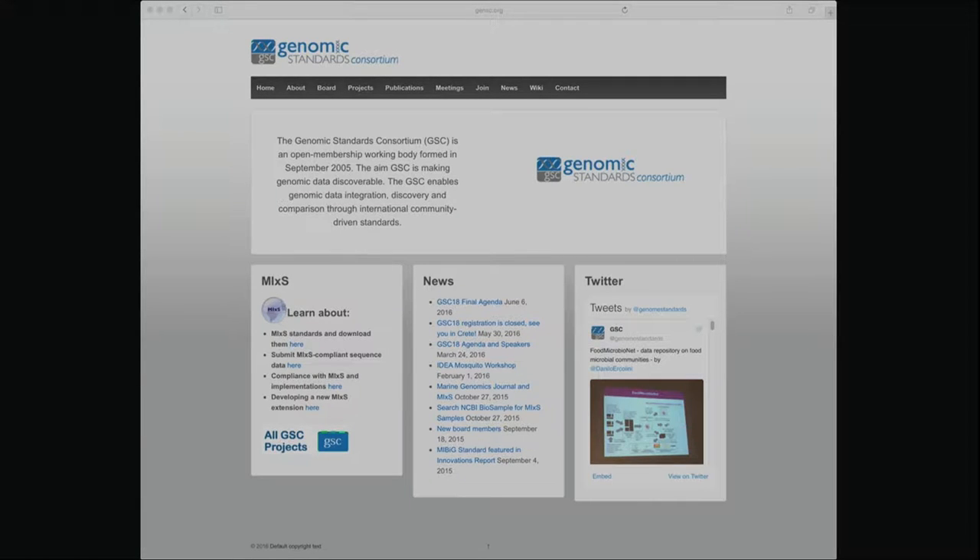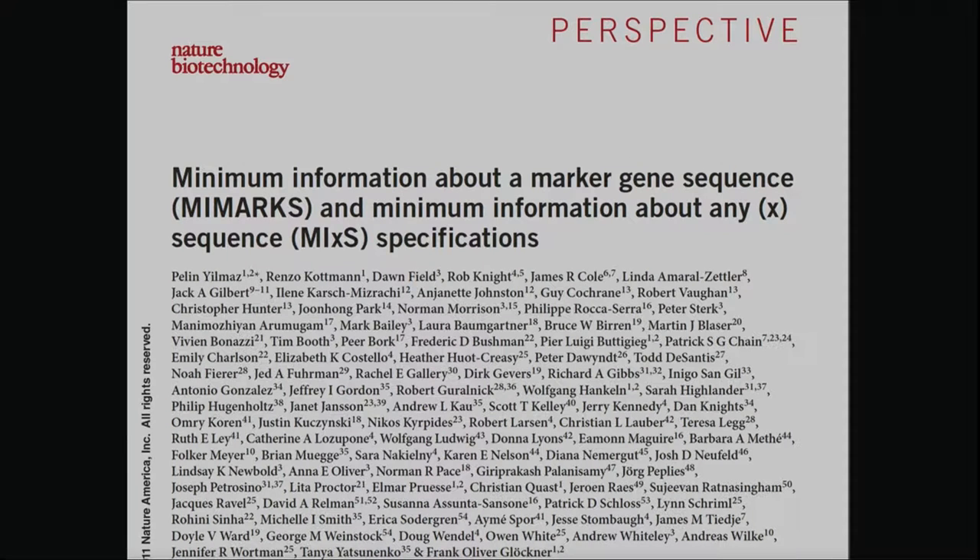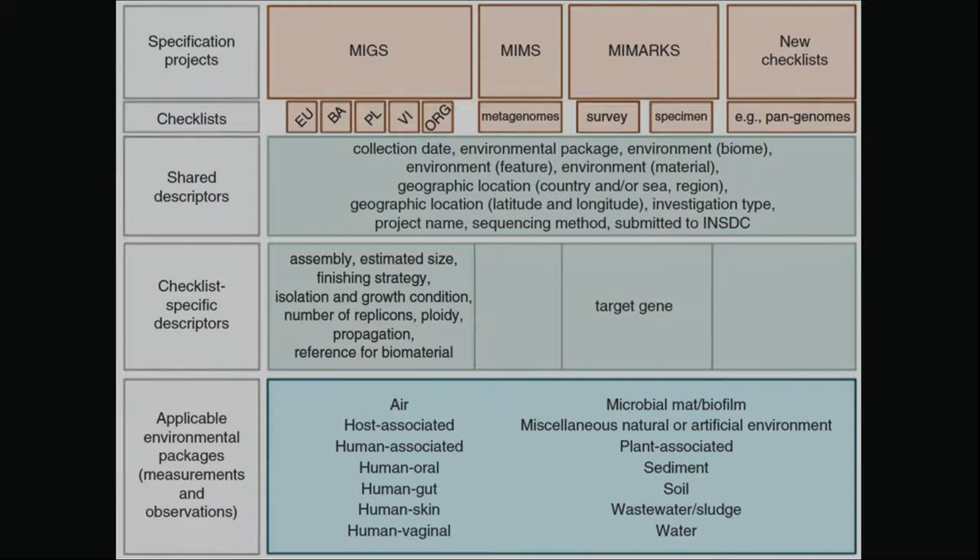This is all enabled by Genomic Standards Consortium standards. I'm on the board of the GSC, and a lot of what we do is come up with standards for integrating information from different data layers, especially DNA sequence data and contextual information about samples and subjects. We published specifications in Nature Biotech for how you need to encode contextual information about each sample so that you can make sense of it in light of other samples in an automated way.